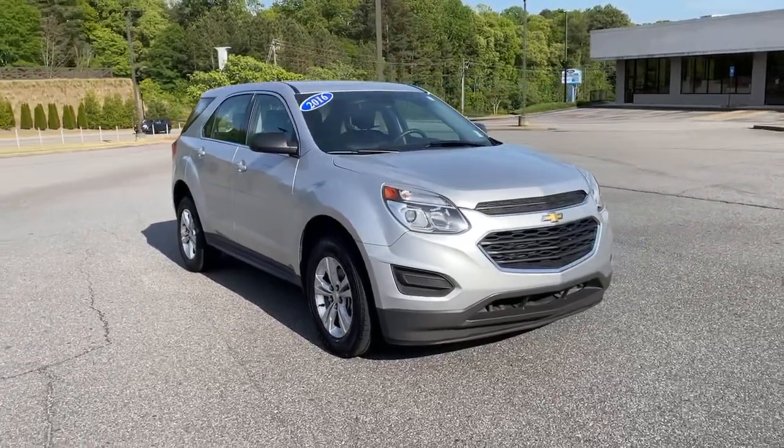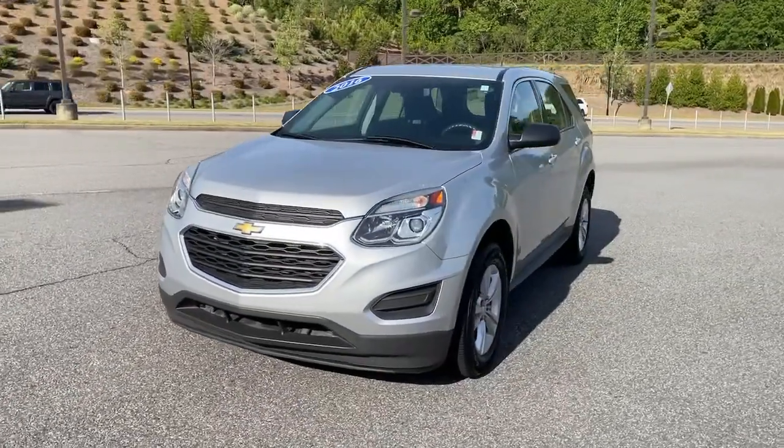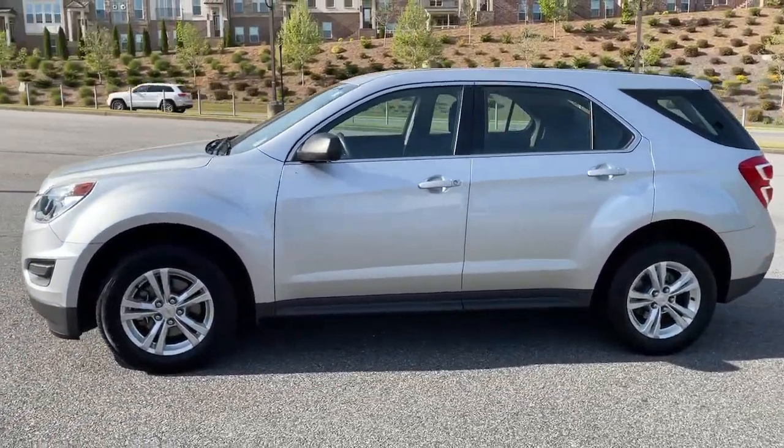Take a moment to check out the 2016 Chevrolet Equinox. This vehicle still has fewer than 60,000 miles on the clock, so it won't last long.